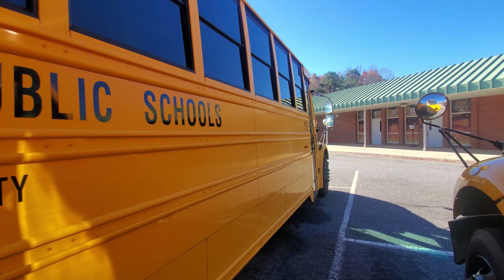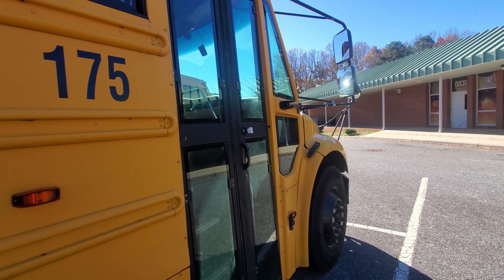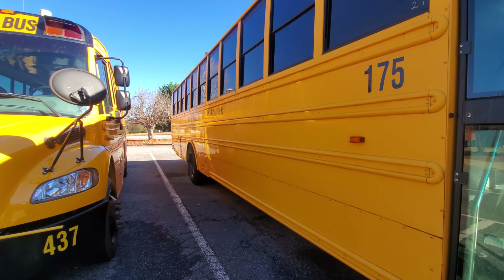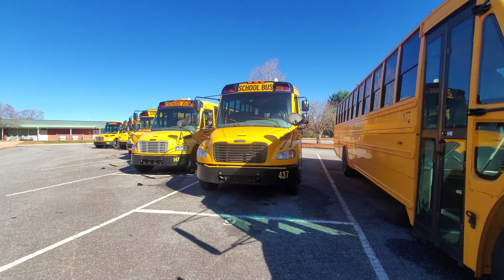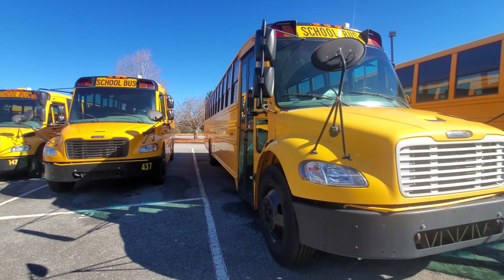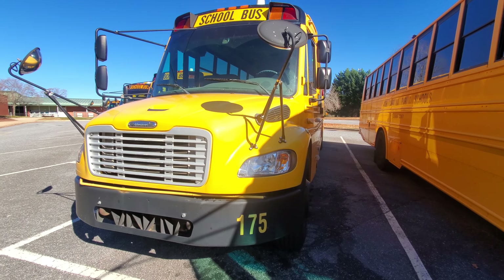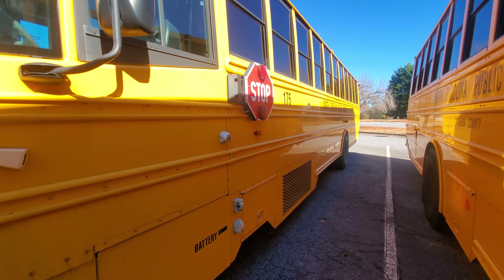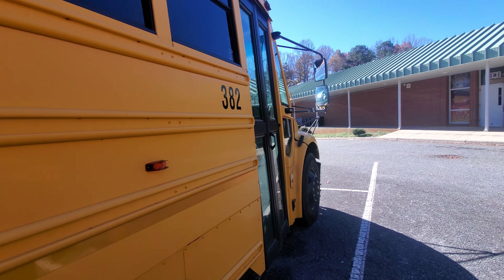Here's bus 175, also known as bus 176's sister — a 2009 Thomas C2. I finally found this bus. Alexander County actually has a 175, but theirs is a 2007 C2. I've seen it at my school before.